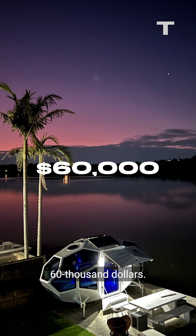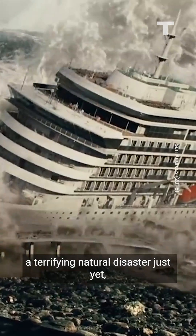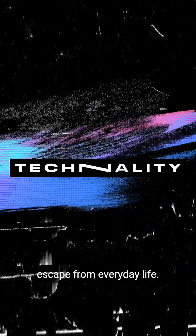The Dreadnought pods start at around $60,000. Maybe not the perfect shelter to weather out a terrifying natural disaster just yet, but it offers a pretty cool escape from everyday life.